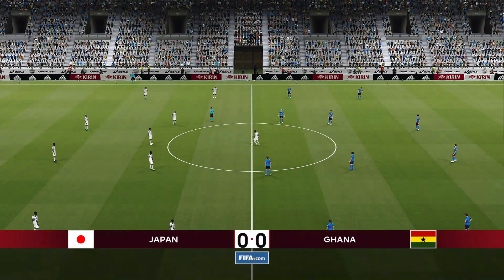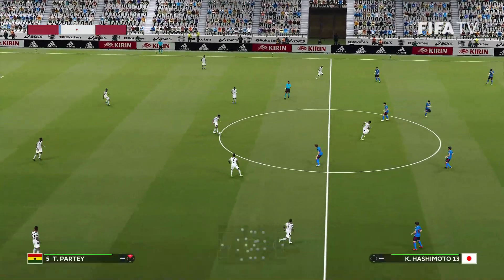Ghana's one shot was that header off the woodwork right at the end. That would have been disappointing for Japan if it had gone in — they controlled most of the first half and it could have gone down right at the end. But we are level as we head into the second half.